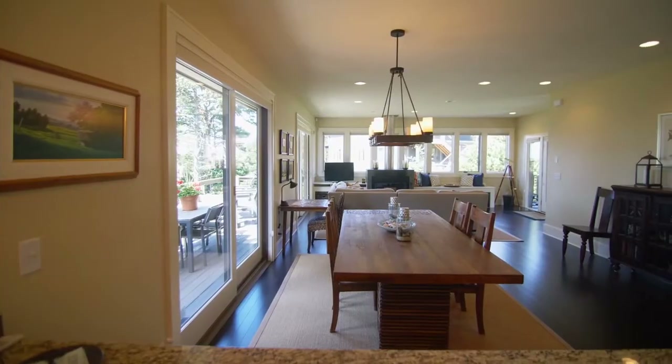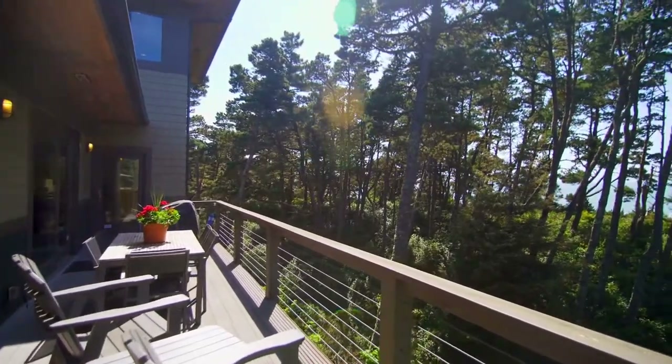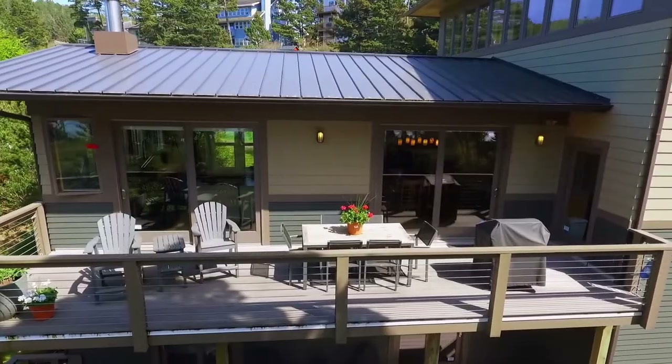Rich hardwood floors lead to the dining area and kitchen. From the upper deck, enjoy ocean views filtered by regal pines, an area frequented by eagles.